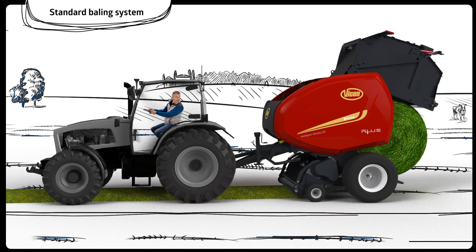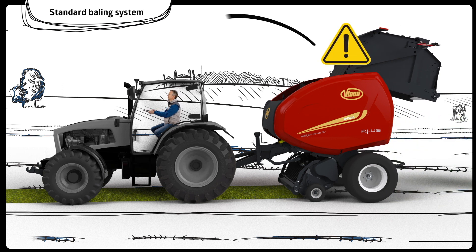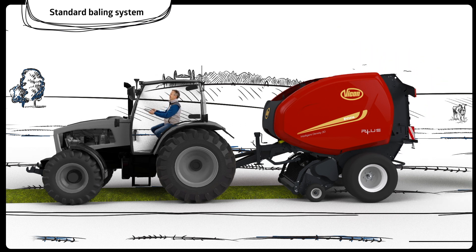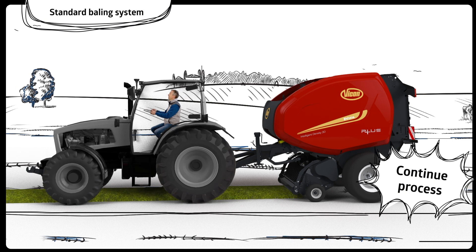This happens in about 7 seconds and then he is required to open the tailgate to release the finished bale. After another few seconds, the bale is out and away. Alex receives the signal to close the tailgate, placing the baler back to its reset stage, ready for the next bale. Then Alex still has to re-engage the tractor moving forward and continue the baling process.